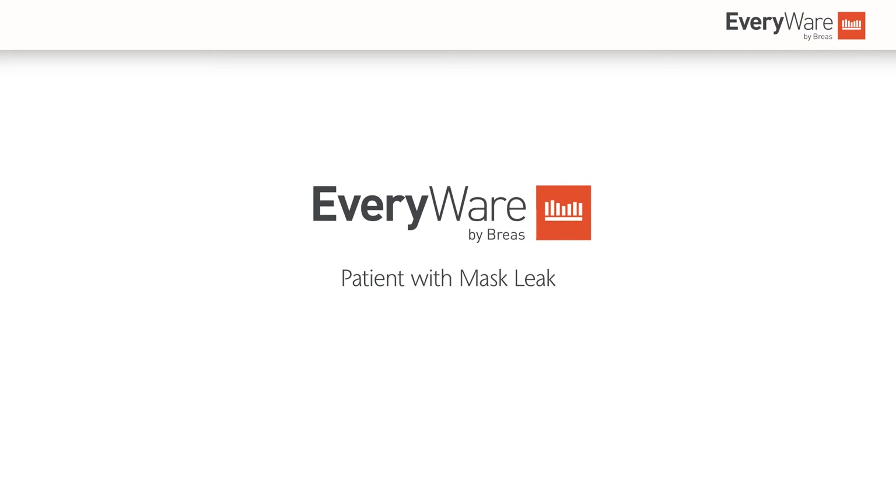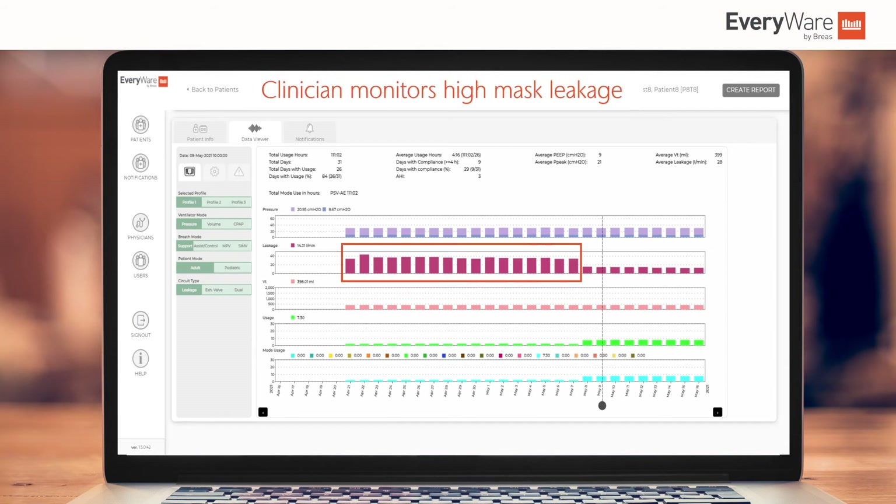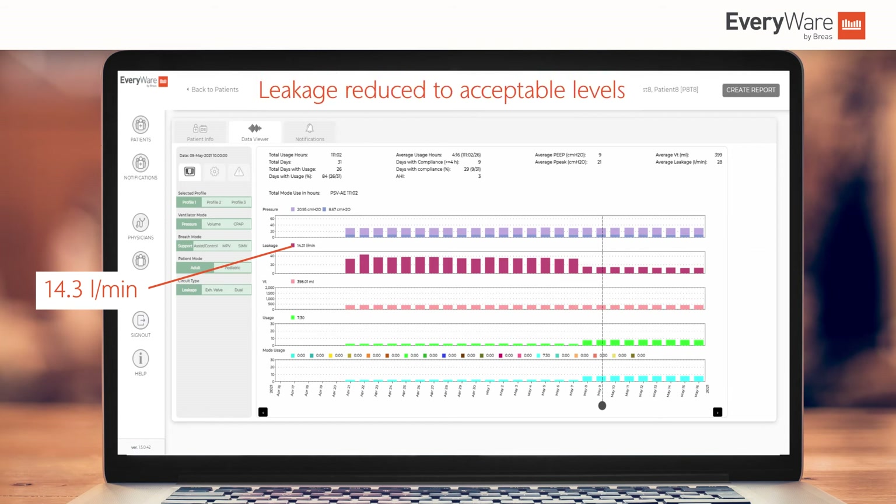Mask leakage is often cited as a barrier to using therapy, resulting in a reduction in compliance and potentially more serious issues if not addressed. With some early intervention, the dispatch of a new mask and the ability to monitor the impact of the change the very next day, rather than having to wait for their next visit or appointment, can be so helpful and reassuring for the caregiver and patient alike.